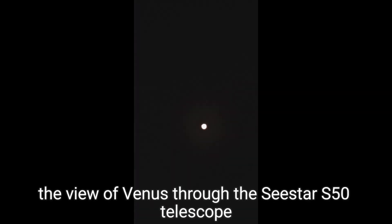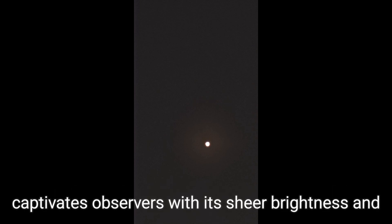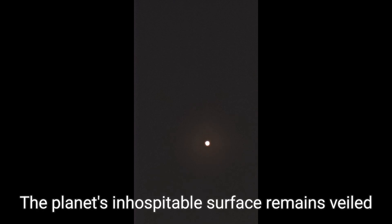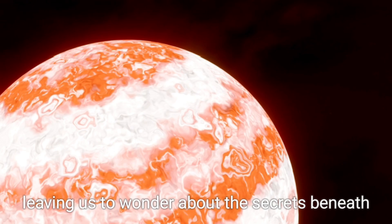Despite its hostile environment, the view of Venus through the Seastar S50 telescope captivates observers with its sheer brightness and the enigmatic beauty of its phases. The planet's inhospitable surface remains veiled by its thick clouds, leaving us to wonder about the secrets beneath.